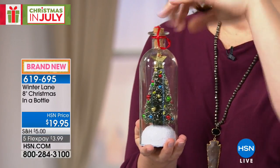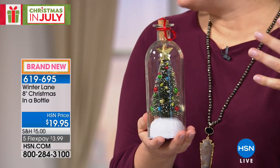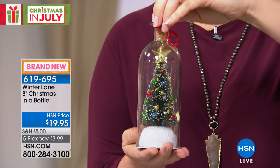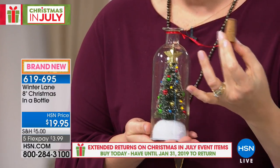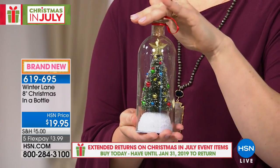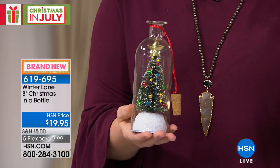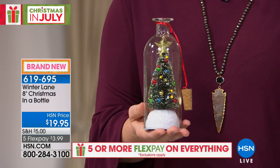Next, we're going to talk about Christmas in a Bottle. Remember putting a note in a bottle and sending it out? This bottle plays music and lights up — Christmas cheer all bottled up. You can plug it in or unplug it when you're ready to hear the cheer. It plays 24 Christmas songs and it's $19.95 on five flexible payments of $3.99.